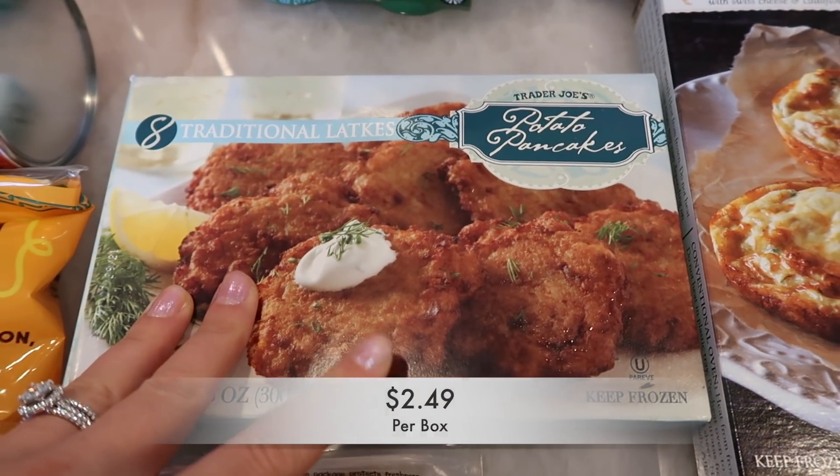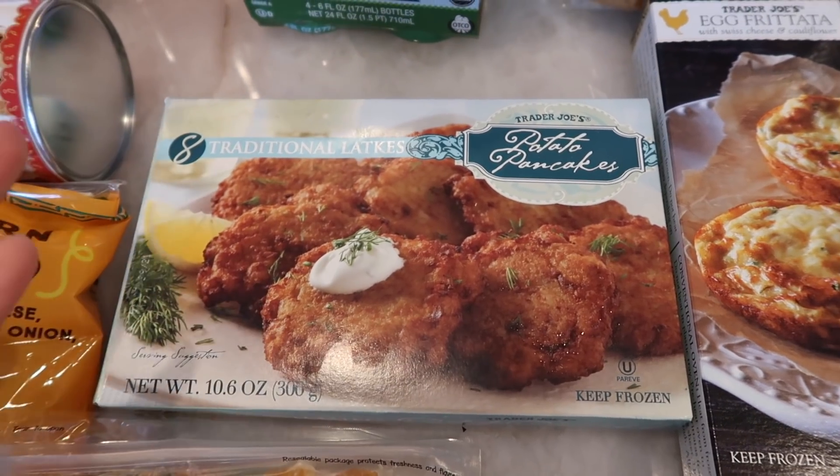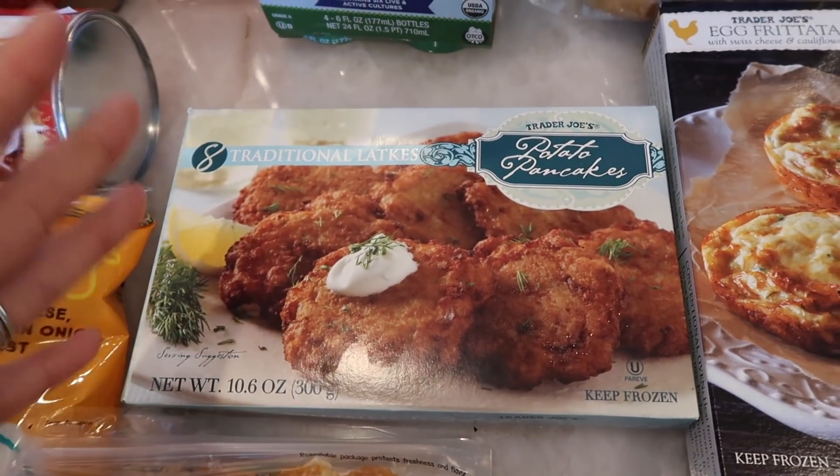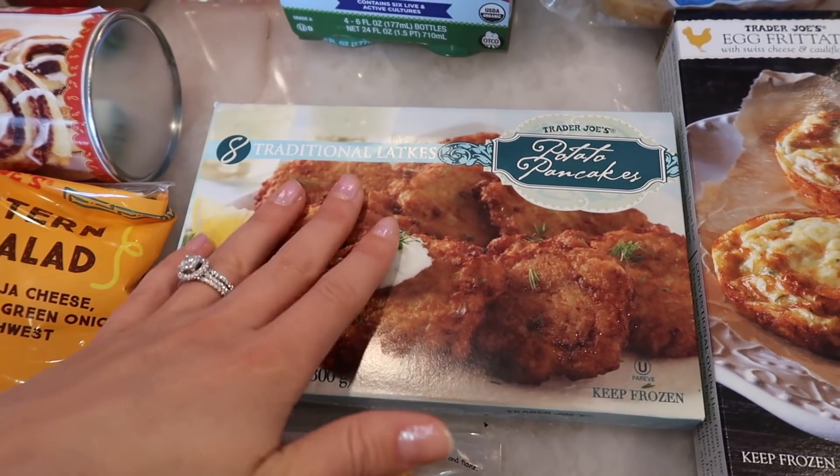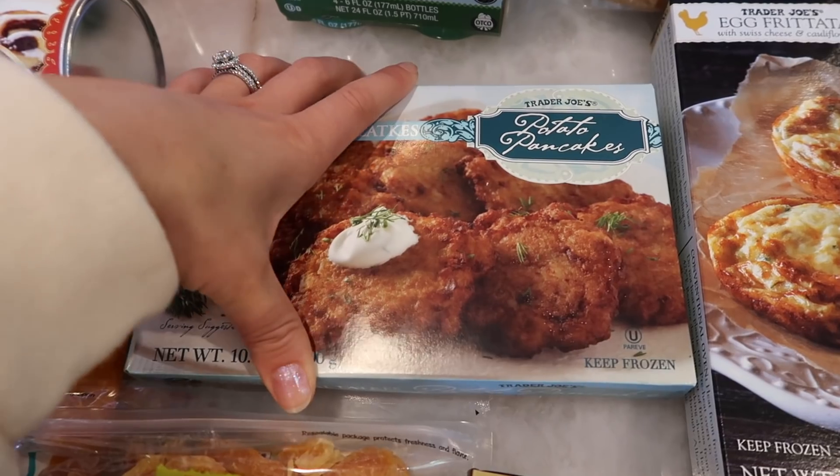I got some potato pancakes — traditional latkes. Since Hanukkah is coming up I thought, why not? I'm not Jewish but I love latkes and Trader Joe's sells a really good one. These are super easy to make in the air fryer if you have one.